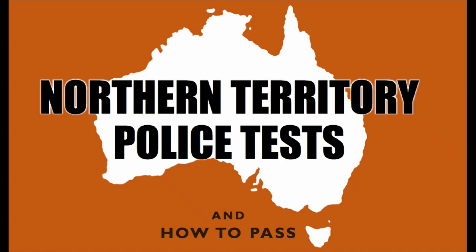Hi everyone, it's Henry from How2Become and welcome to this video on the Northern Territory Police Tests in our Australian Police Testing Series. Let's begin.